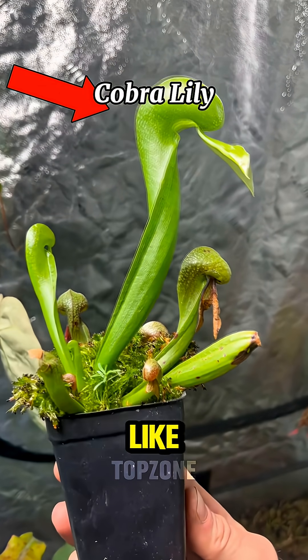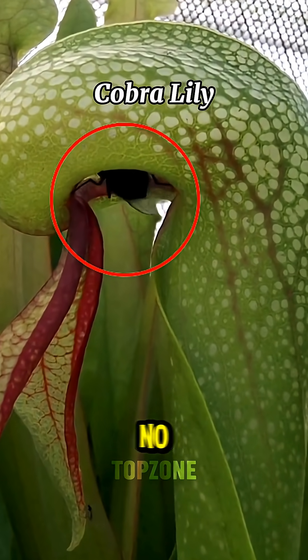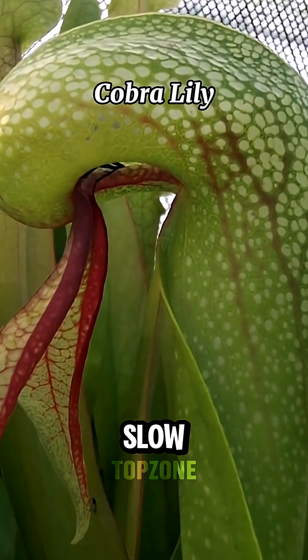Number three: cobra lily. Shaped like a snake's hood, this plant lures prey into a twisting tunnel. Once inside, there's no way out — only a slow, inevitable death.